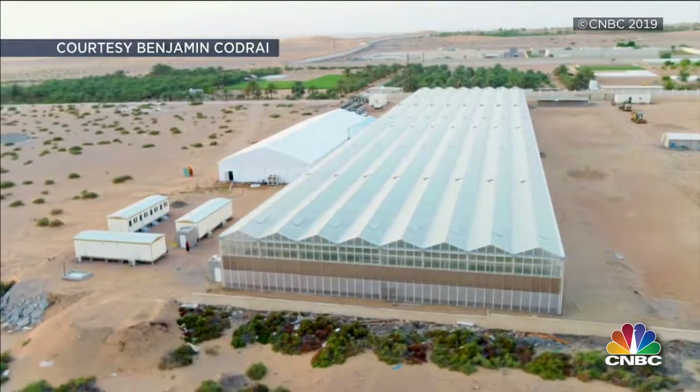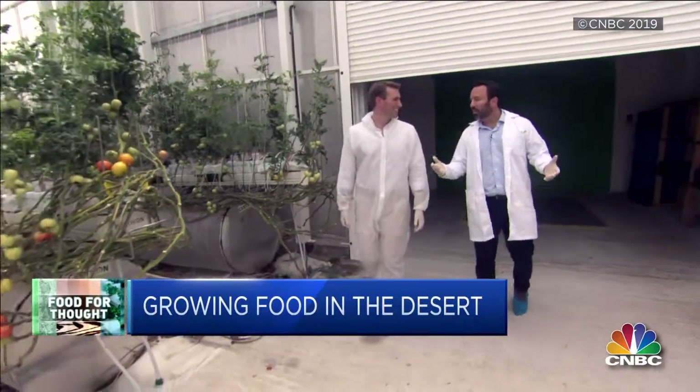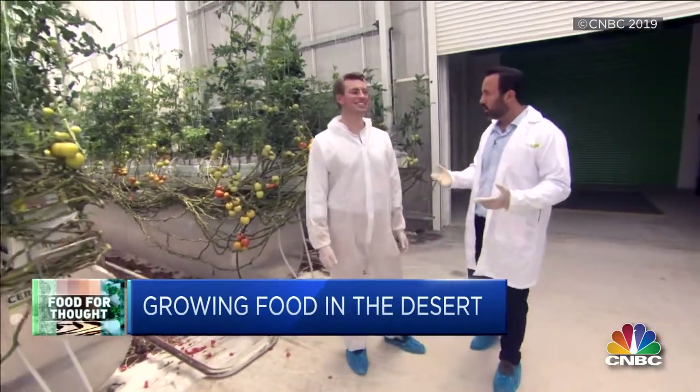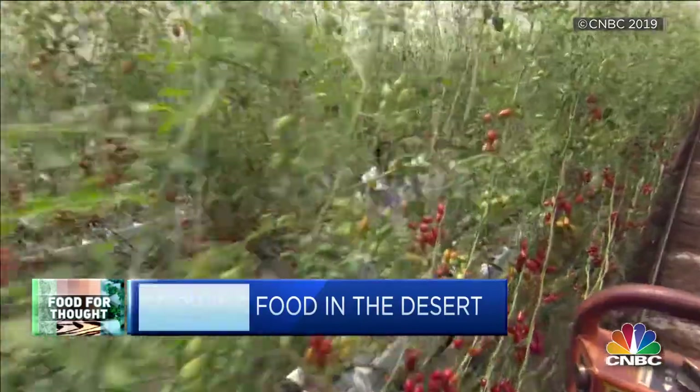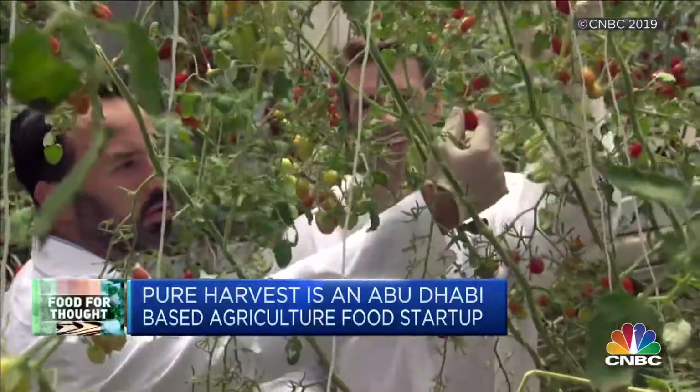This desert startup could be the future of food. Welcome to our greenhouse in the desert — we're in the center of Abu Dhabi, and we've formed a very high-tech climate-controlled greenhouse that is really the first of its kind in the Middle East, looking to grow year-round premium quality fresh produce here in one of the harshest climates in the world. Sky Kurtz and his team started Pure Harvest in 2016.